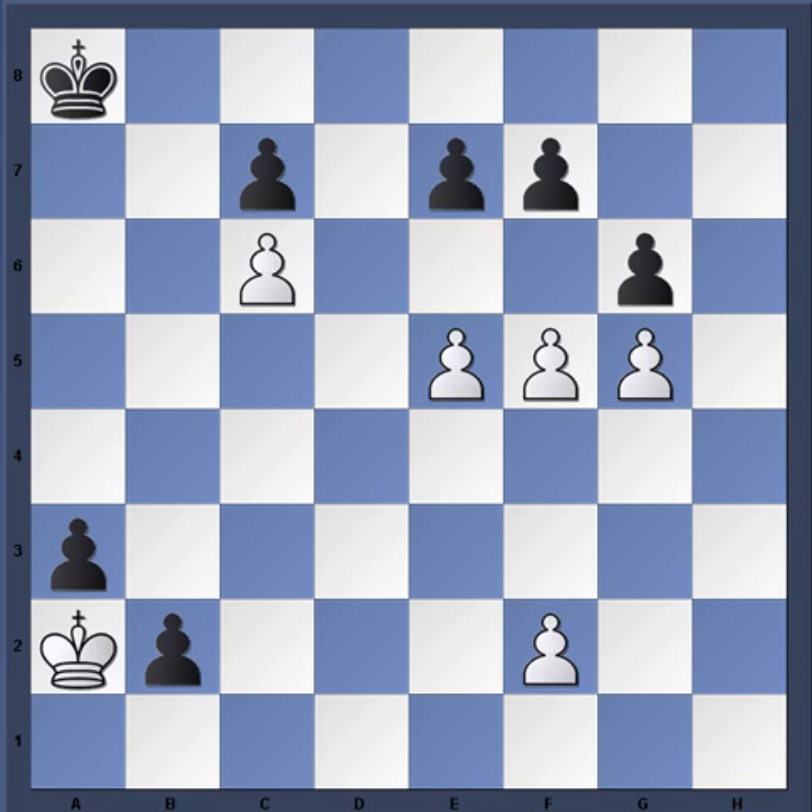After f5, instead of that inferior response, Black simply plays e6 - and this throws a monkey wrench in White's plans. Not only is Black not capturing as White wanted, but now Black threatens to simply capture the pawn. So White has no choice but to take: either f×e6 or g6. You definitely don't want to push the pawn passively.